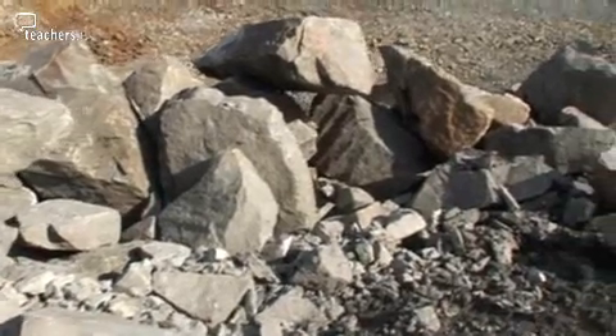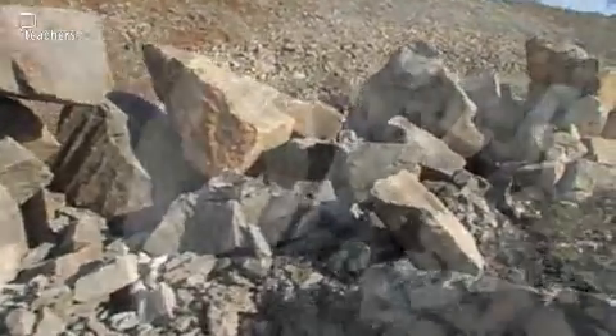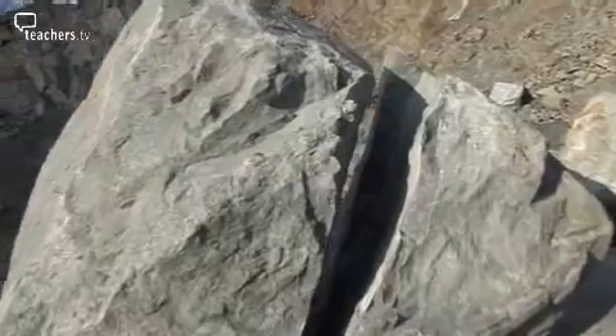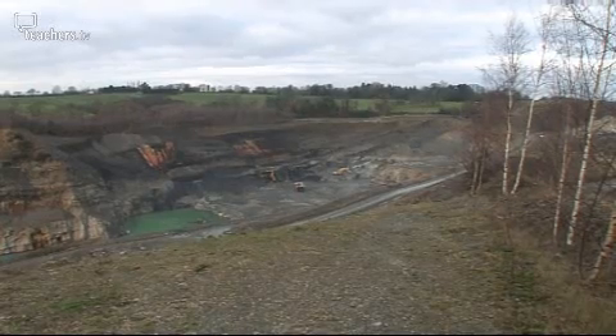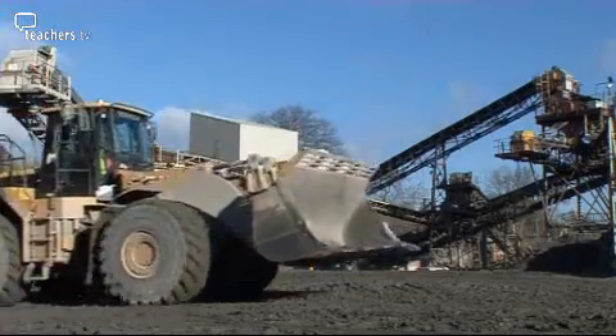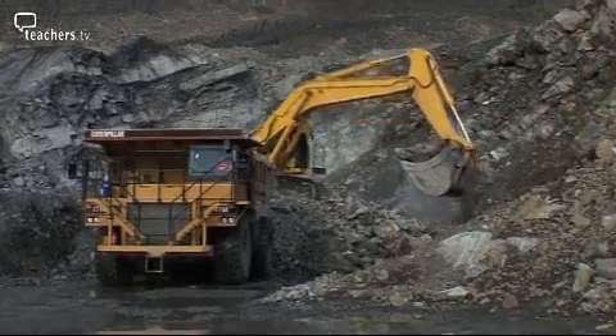This rock is granite, which is extremely hard and strong and so very suitable for all types of building work. We're at a quarry where we'll find out how you can get from this to this.